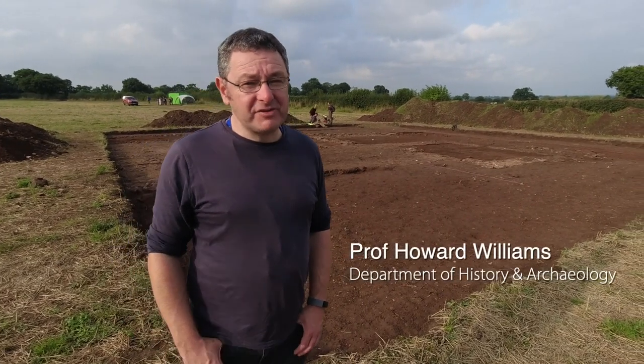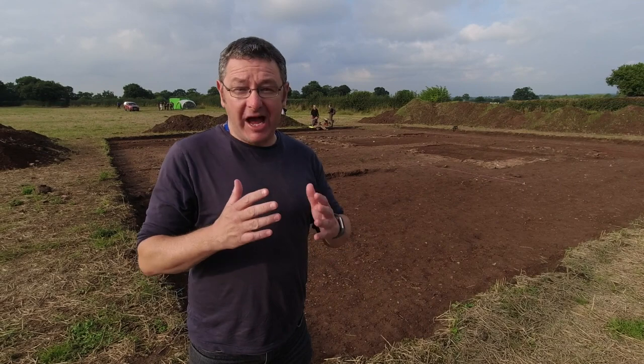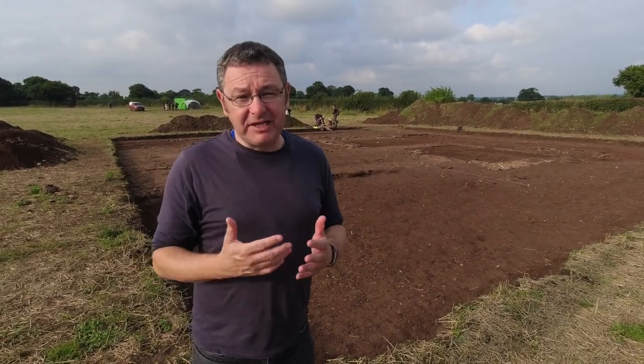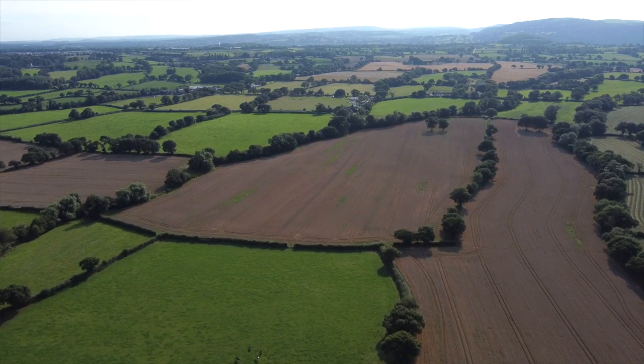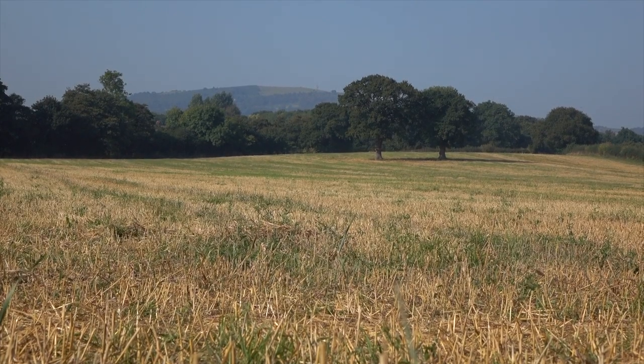Hello, I'm Howard Williams and I'm Professor of Archaeology in the Department of History and Archaeology at the University of Chester. I wanted to introduce, for this University Archaeology Day, something about our courses but also something about our fieldwork and our projects. I'm an expert in early medieval archaeology but I've come out here to North East Wales to see a little bit older archaeology dating back to the Roman period. I've come out into the landscapes to see a very special archaeological site and meet one of my colleagues, Dr Caroline Pudney.